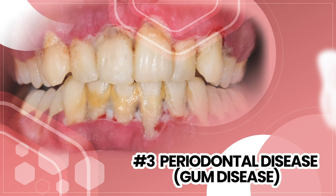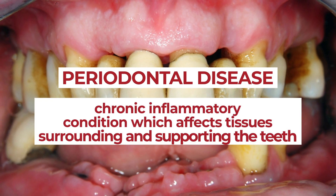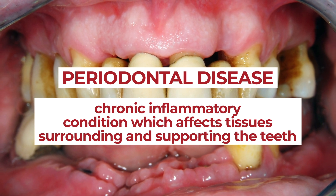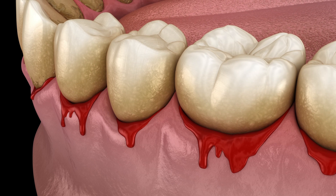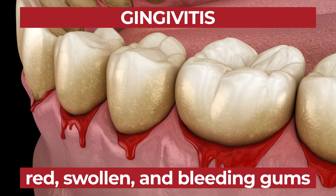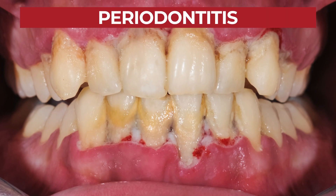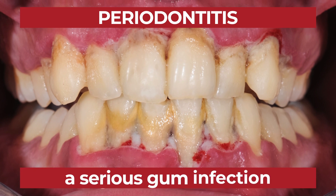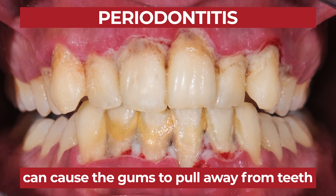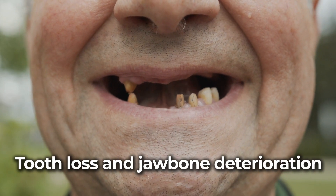Number 3: Periodontal Disease. Gum disease is nothing to smile about. Periodontal disease is a chronic inflammatory condition which affects tissues surrounding and supporting the teeth, and it can lead to severe jawbone damage. There are actually two stages of periodontal disease. The first stage is gingivitis — red, swollen, and bleeding gums. If left untreated, gingivitis can lead to the next stage, periodontitis. Periodontitis, or a serious gum infection, can cause the gums to pull away from the teeth, which makes it easier for harmful bacteria to multiply inside your mouth, resulting in tooth loss and even jawbone deterioration.